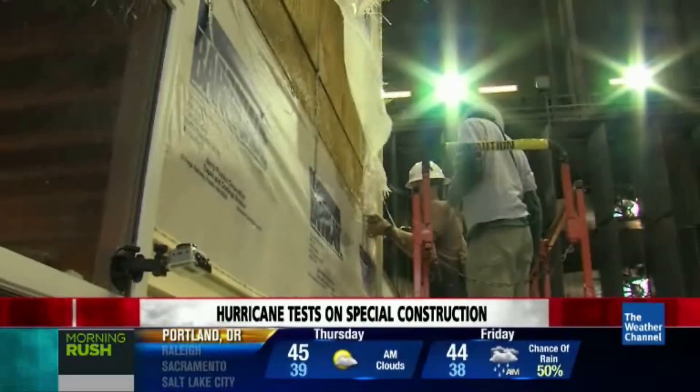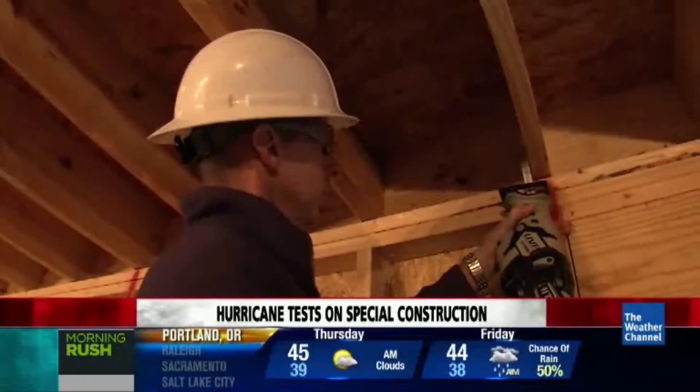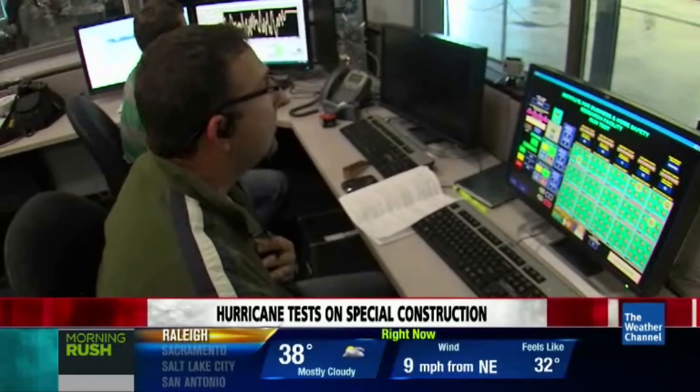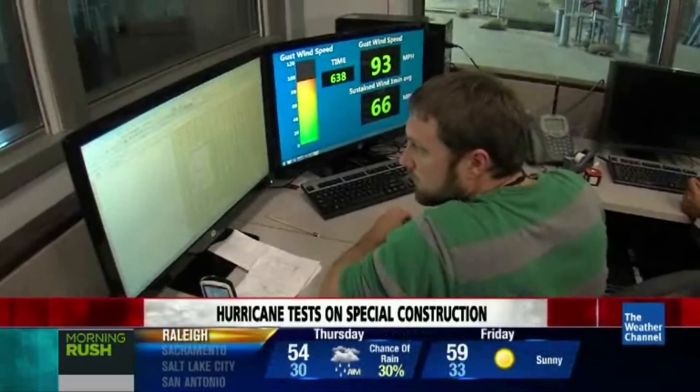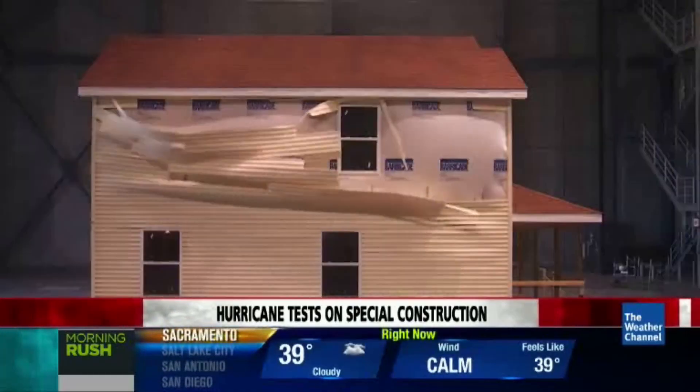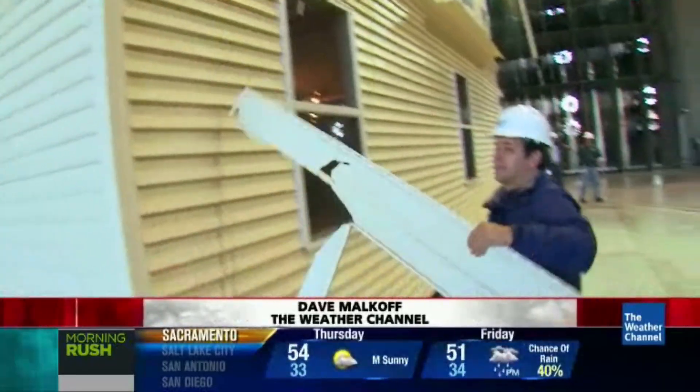Now we're ready to do the test once again. We're going to repeat the exact same test as if those straps never existed, and we'll see what happens to the structure. Three, two, one. We ramped up the wind again and quickly started to see the house come apart. There it goes — the siding's cracked. The house is coming apart.